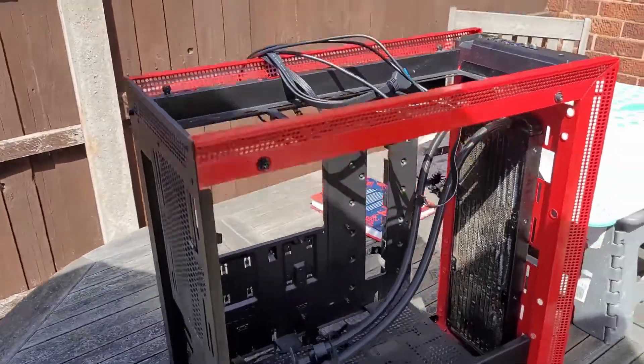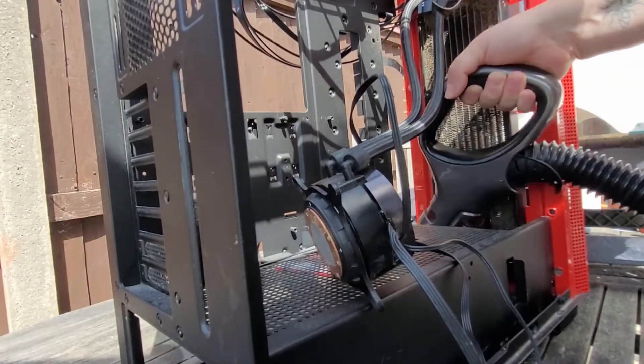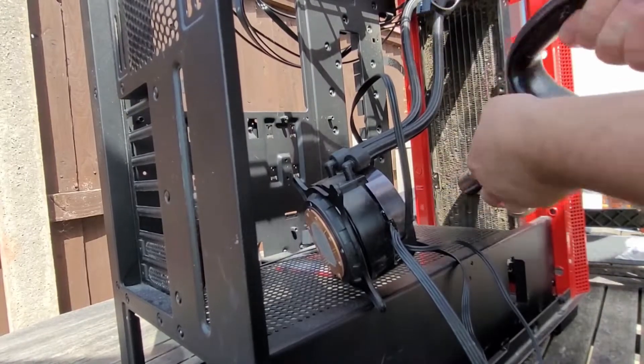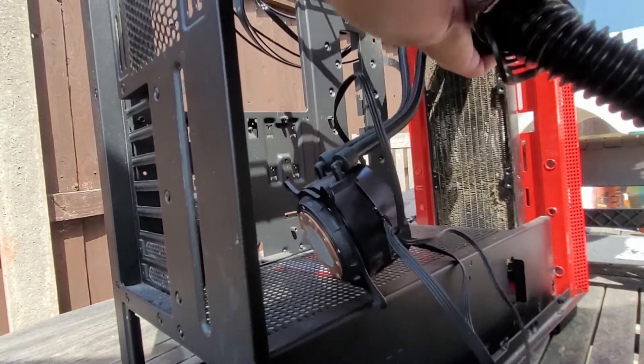I'm going to say it now: please clean your PCs quite often. You don't have to do it all the time — at least once every six months. Take the side panel off, give it a dust down. Don't let it happen like this. Don't be that guy. Don't be a Jake. Sorry Jake — clean your PC.